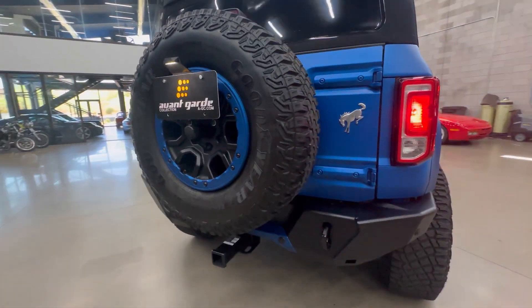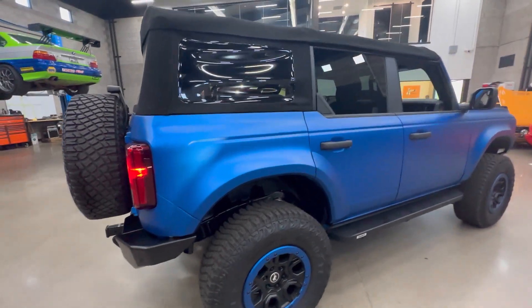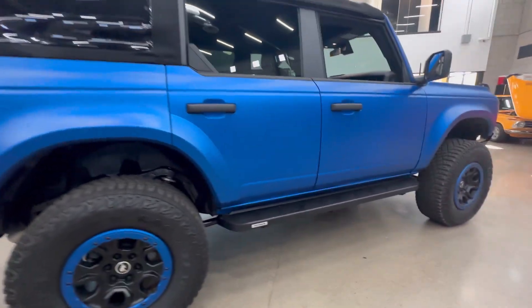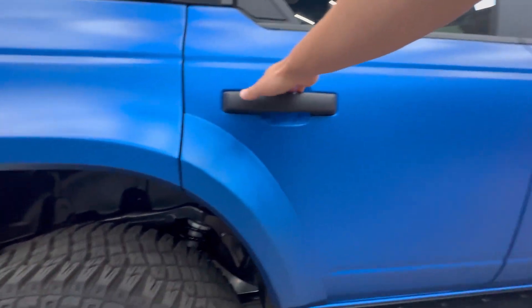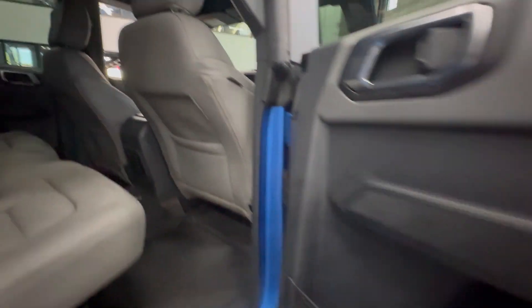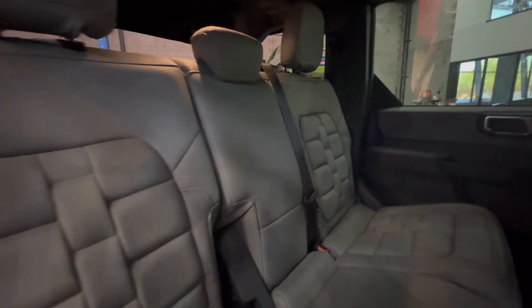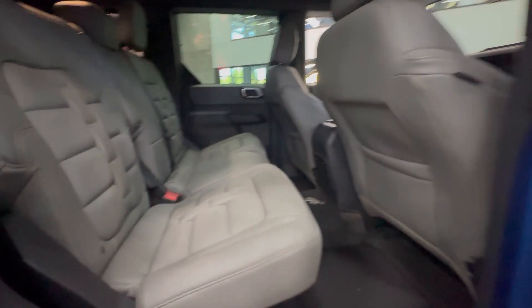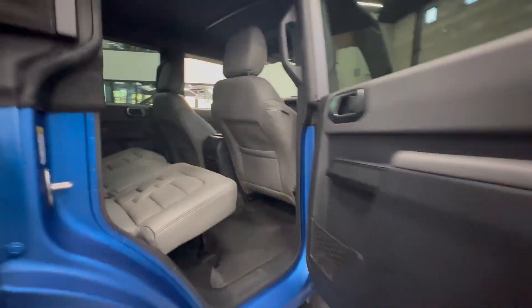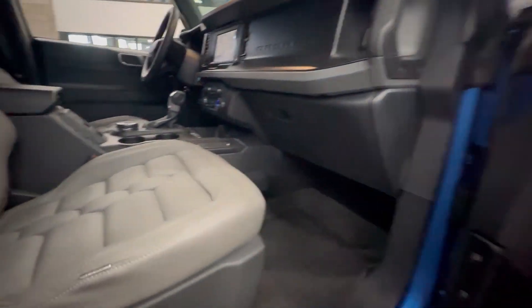You can see the spare wheel back here. Taking a look at the reupholstery — they put a really nice leather in here, all done really well. Very nice build.